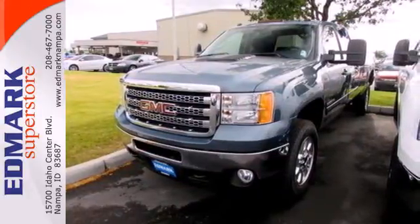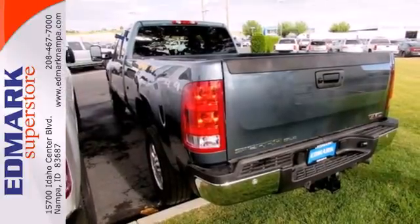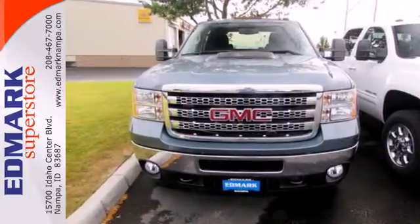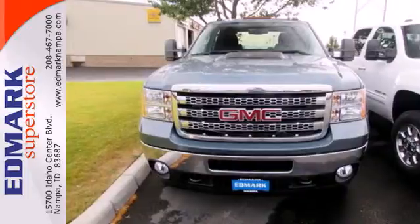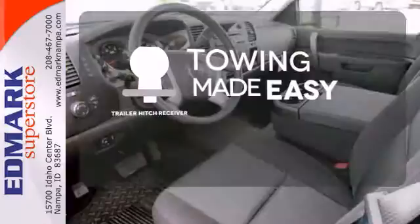With StabiliTrak electronic stability control, anti-lock brakes with brake assist, fully automatic headlights and speed control, you'll reach day's end safe and sound. The trailer hitch receiver is a must-have to tackle any project.